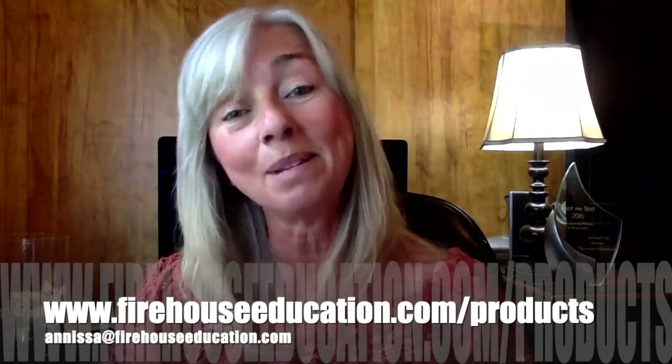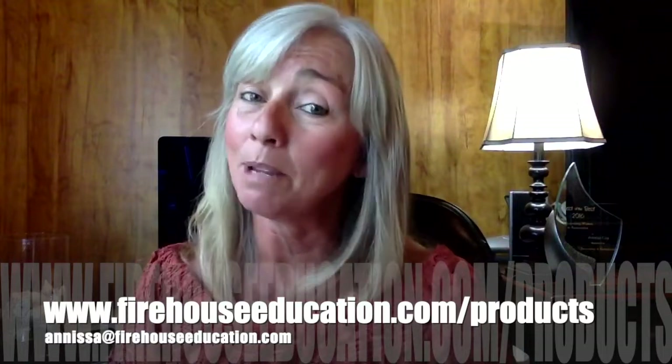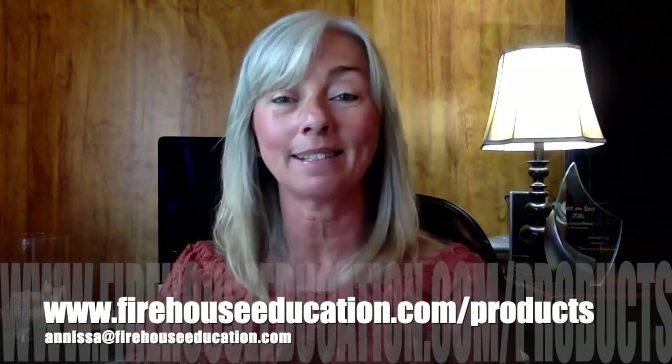I know I just threw a lot at you, but I really felt it was important. I'll answer a few more questions in the upcoming weeks on Ask Anissa. I just wanted to get this one out to you with those top three that I felt were really important. If you'd like to check out our services, you can go to firehouseeducation.com where we have online training courses and marketing materials. If you're interested in having me come out and work a fire job with you, I would love to do that — just send me an email and we can have a conversation. My email is anissa@firehouseeducation.com. Don't forget to send me questions — I always love to hear from you. I'll see you on next week's Ask Anissa video column.